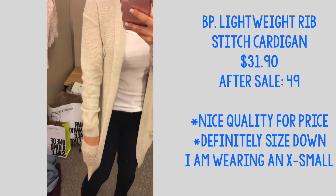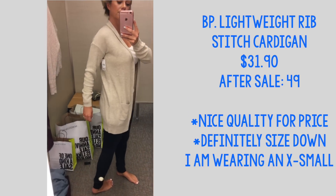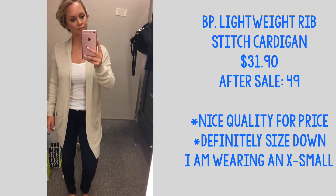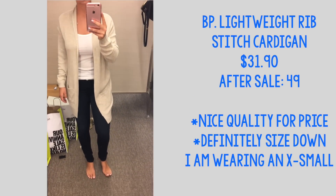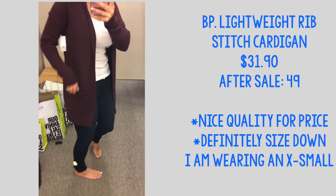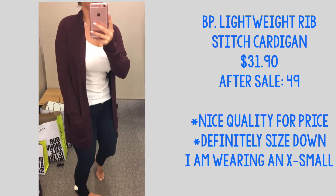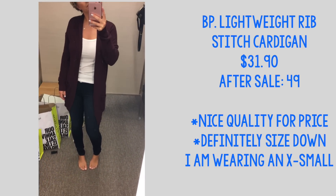These are a great find during the sale — the BP lightweight rib stitch cardigan. It's really good quality for the price, not itchy, pretty soft, and you can just throw it on over any t-shirt and look put together. I love them, highly recommend. I purchased both colors — this is the color I wanted last year and missed out on, so they do sell out quickly. If you're interested, jump on it now.